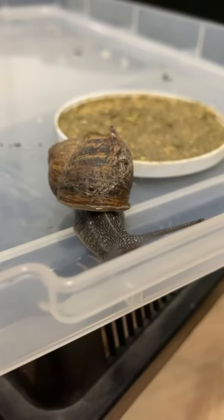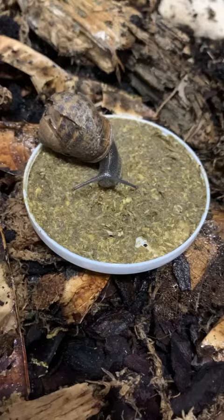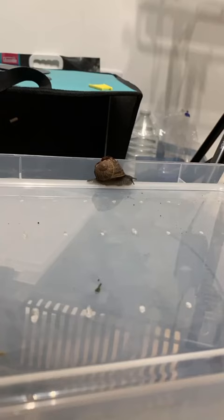Meet Micheldon. This is a garden snail that I found roaming around my garden with a massive hole in his shell. I know snails can repair their shell over time, and since he's very vulnerable in the wild, I decided to look after him because that's the kind of thing I do.